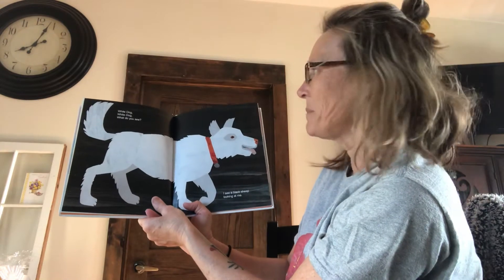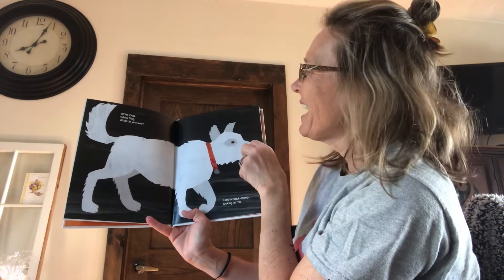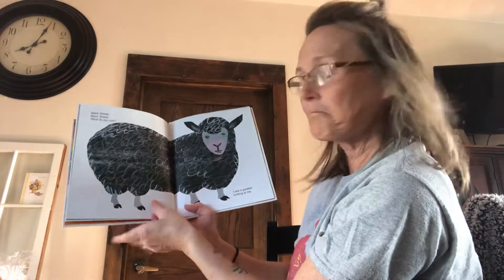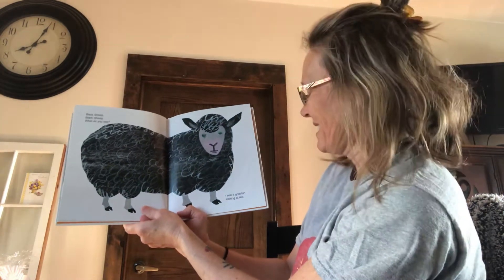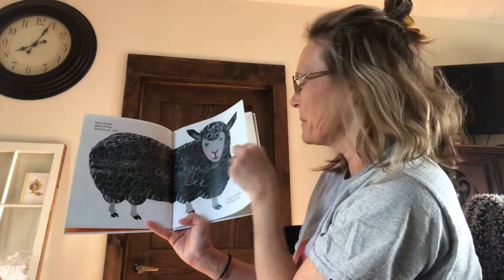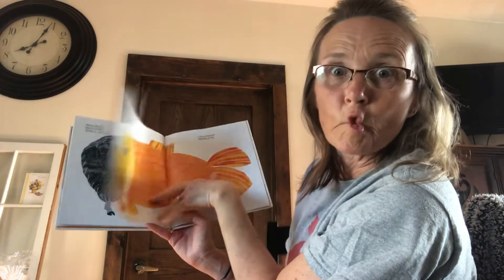I see a black sheep looking at me. There are black sheep and there are white sheep. There's the black one. Black sheep, black sheep, what do you see? I see a goldfish looking at me. Fish lips.